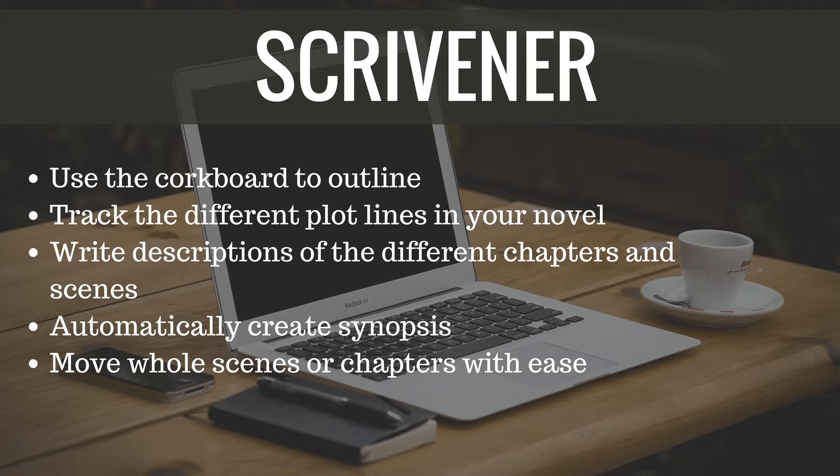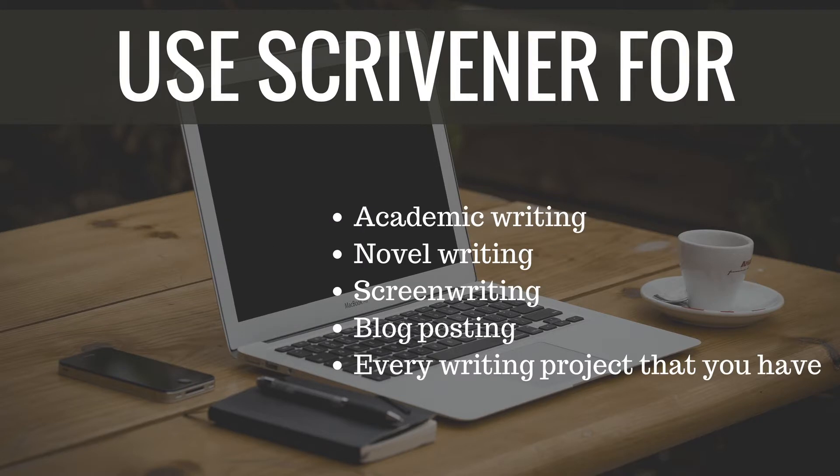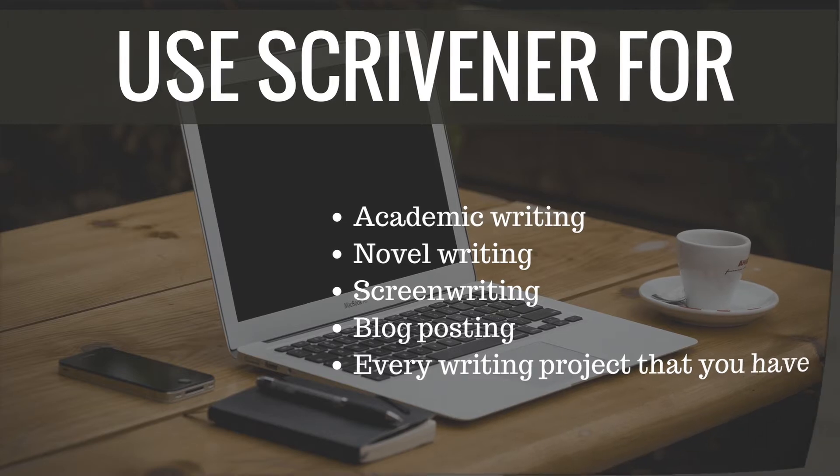And these are only the basic features of Scrivener — you can do a lot more with it. You can use it for your academic writing, add references, and so on. In fact, the first time I used Scrivener was when I was writing my dissertation. I needed software that's not very expensive and that could work with Cyrillic fonts, and Scrivener was the answer for me.